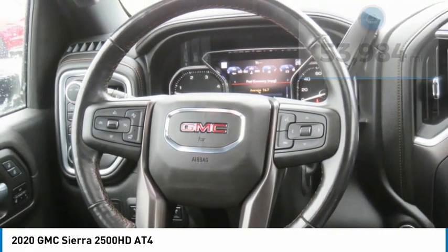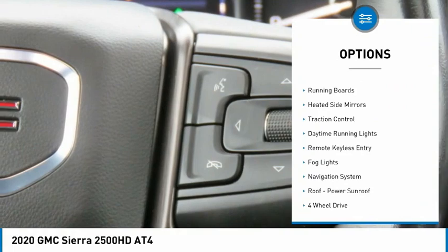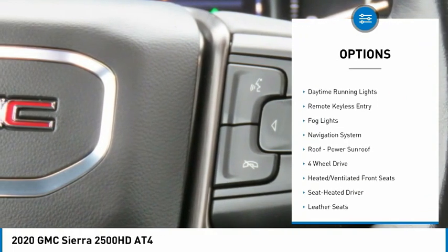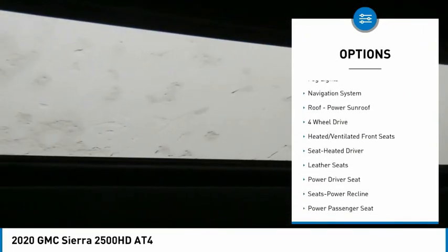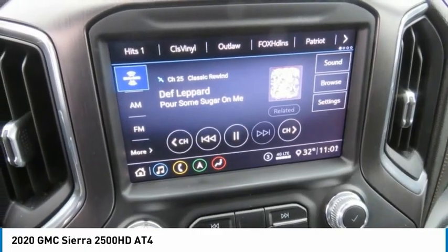Here are some of this vehicle's great options: towing package, tow hitch, bed liner, aluminum wheels, running boards, heated side mirrors, traction control, daytime running lights, remote keyless entry, and fog lights.